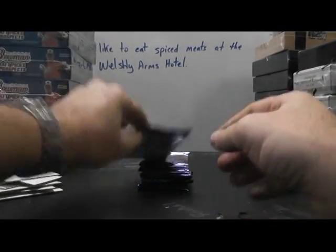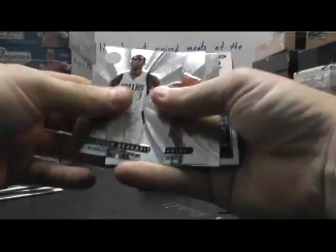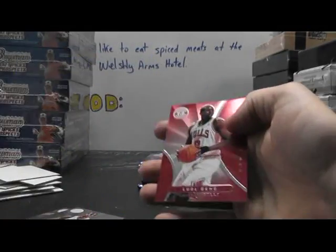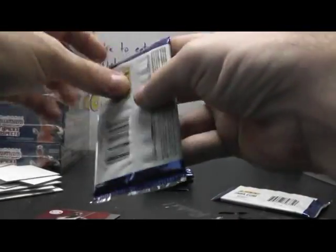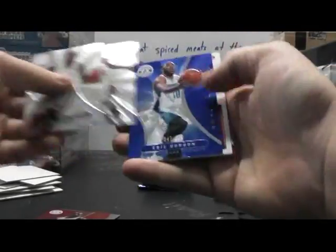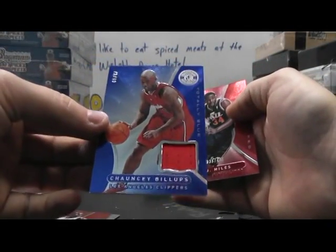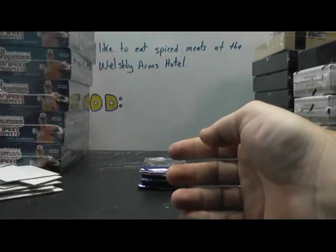Now we'll do your Certified. We have Rudy Gay Blue jersey 29 of 99. Lou Dang Red. Blue Eric Gordon $2.99 and Chauncey Billups Blue jersey $2.99. And a red CJ Miles.